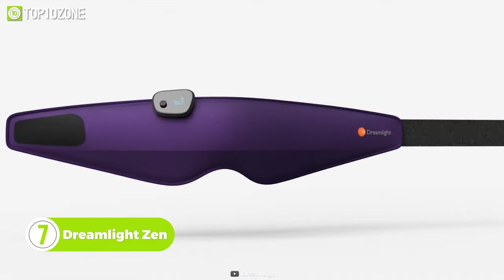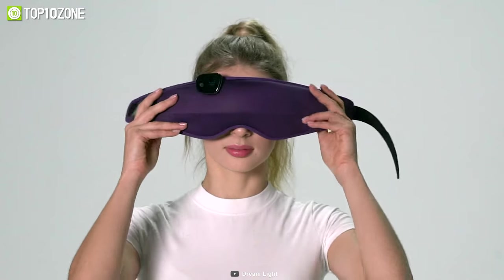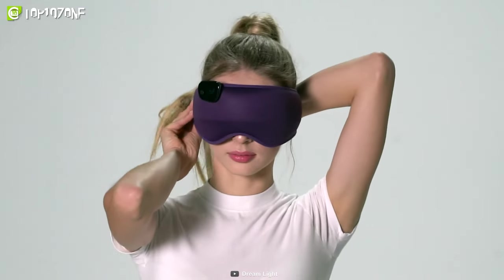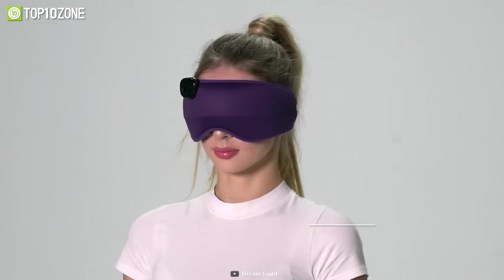Feeling exhausted? Give your mind a vacation with the Dreamlight Zen, an all-in-one meditation and sleep aid mask that helps restore your vitality. This gadget is light and comfortable to wear and it offers a pitch-black environment for better rest and relaxation.